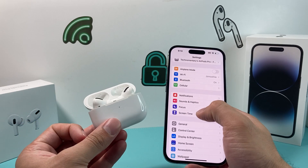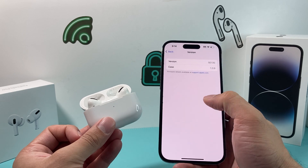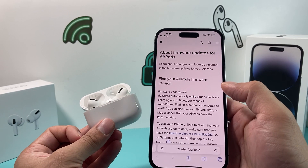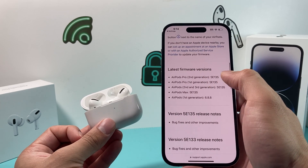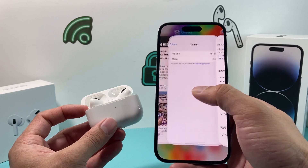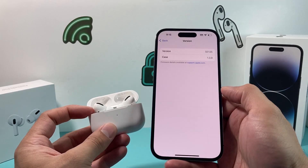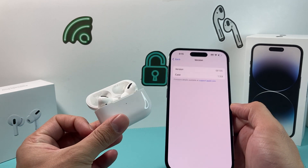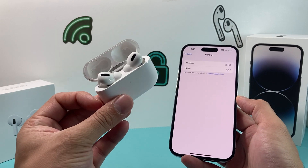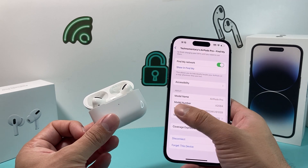To check your AirPods firmware version, go to Settings → Bluetooth, tap your connected AirPods, scroll to the About section, and click on Version. You'll see the firmware version listed there — for example, our second-generation AirPods Pro shows 5E135. Then look up the latest firmware version online to compare. If your AirPods aren't on the latest version, keep your phone updated, put the AirPods on charge, and wait — it will automatically update the firmware within about 30 minutes to an hour.